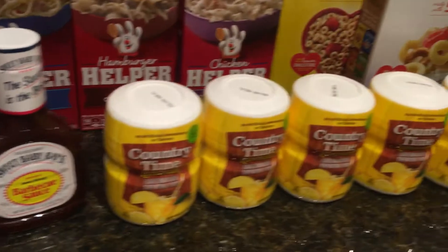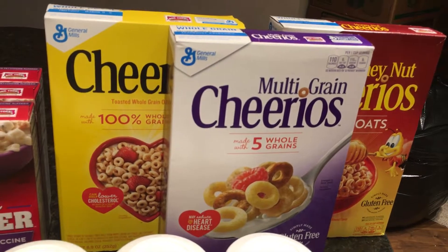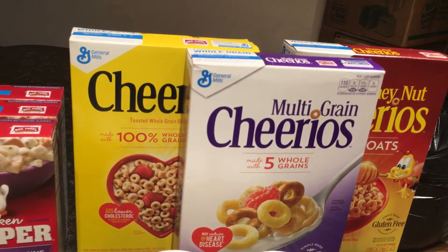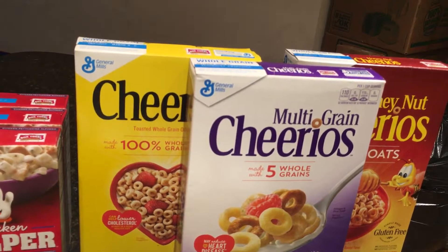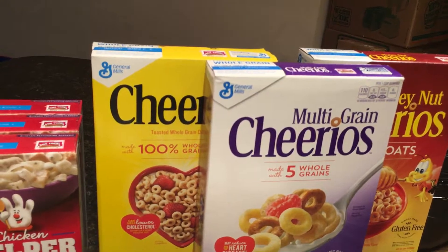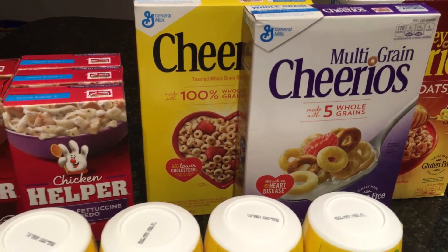And then we have the General Mills Cereal. I have the Cheerios coupons, so that's what I did. They are on sale for $1.49 — buy six, save three — and we have $1 off of two coupons from the 6/5 SmartSource, making those $0.99 each. Excuse the U-Haul boxes in the back; we will be moving in the next couple of weeks, fingers crossed — it's getting there.